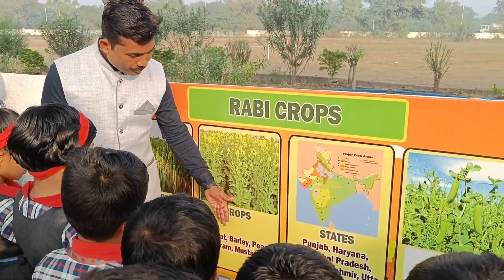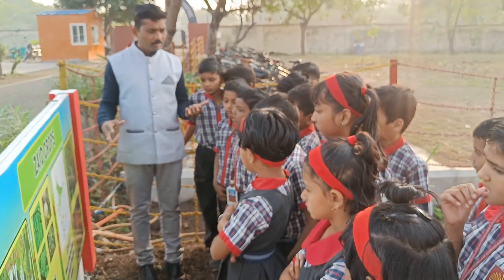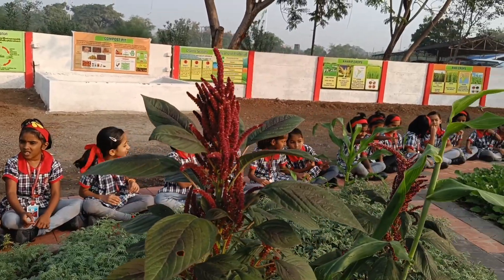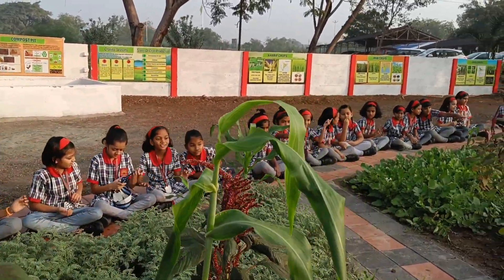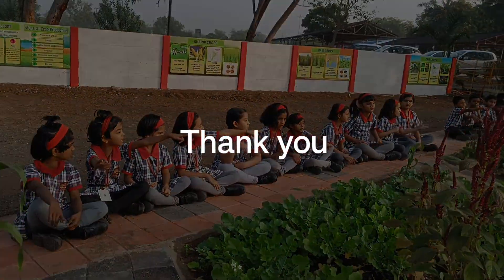Join us on this immersive journey where education meets adventure and every step unfolds a new discovery. Let's celebrate the joy of learning as we explore the vibrant tapestry of plants, vegetables, and crops together. Get ready for an experiential learning experience like never before.